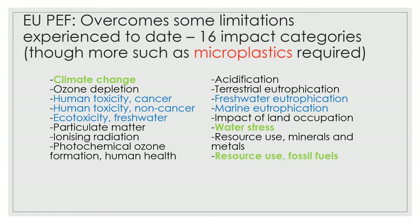Our studies to date have focused on a few categories of particular relevance: climate change, water stress, and fossil energy. We've also done some scoping-level work on toxicity and eutrophication indicators, but there are a range of categories where we haven't done extensive work yet. The main take-home point is it's quite comprehensive in terms of impact categories, which can be a good thing but also a challenge because there are new areas where the research hasn't been done in any detail to date.